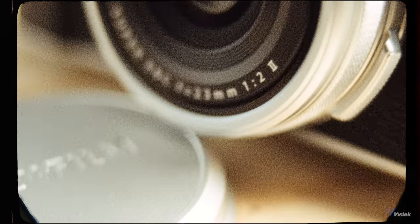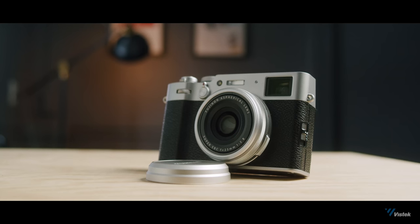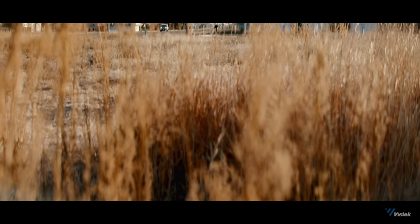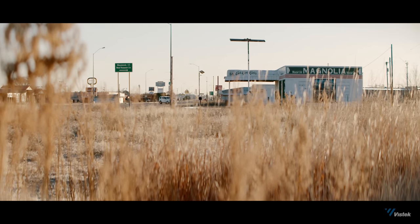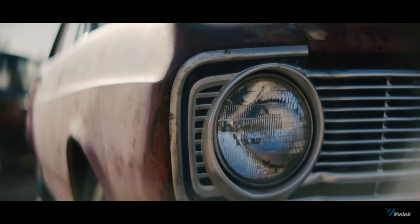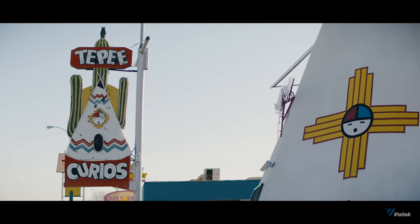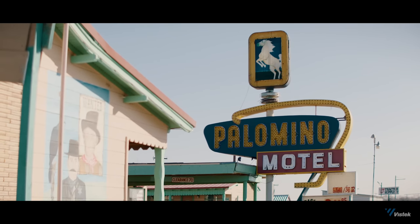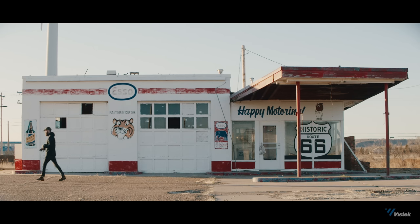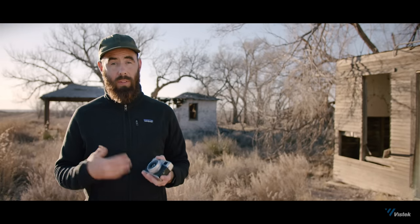The X100V, Fuji's latest offering, only gets better even though its predecessor was already really good. I was lucky enough to get my hands on the new X100 a day before I left on this trip to the American Southwest, where I'm working on my portfolio of Route 66 and surrounding areas. I figured I'd bring the camera to shoot alongside my Pentax 645N, just like I usually would with my X100F. I'm on my final day here in New Mexico before I head home, and I've had the chance to shoot with this camera over the last couple of days.